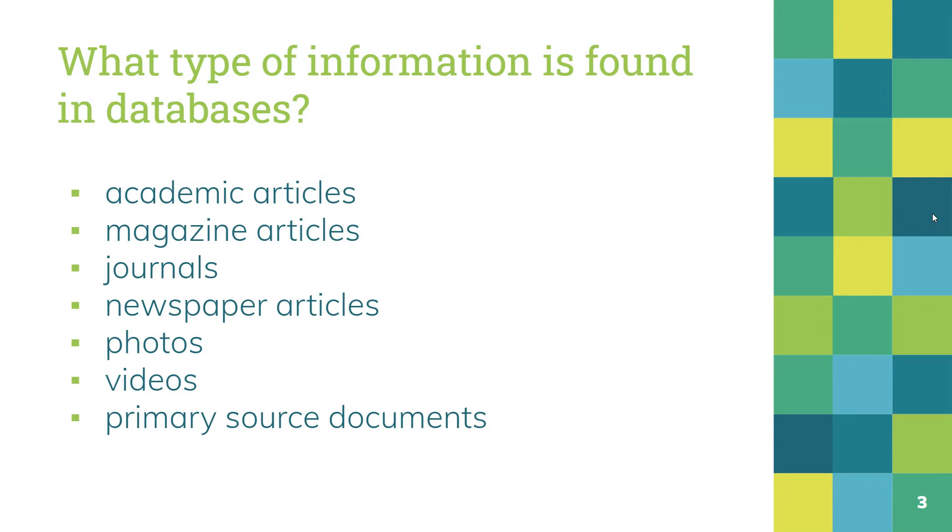What types of information are found on databases? Well, there's academic articles, magazine articles, journals, newspaper articles, photos, videos, and primary source documents. All of these different types of information can be found in databases.